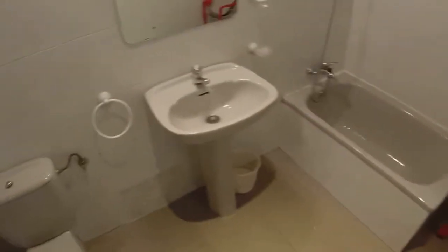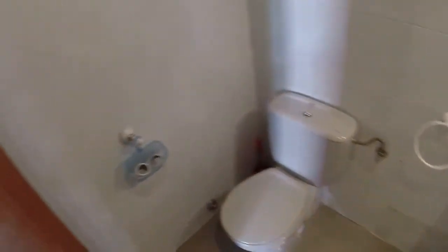And then we are visiting the bathroom. Here it is. We can see we have a bath, a bidet, a single sink, and here is the toilet.